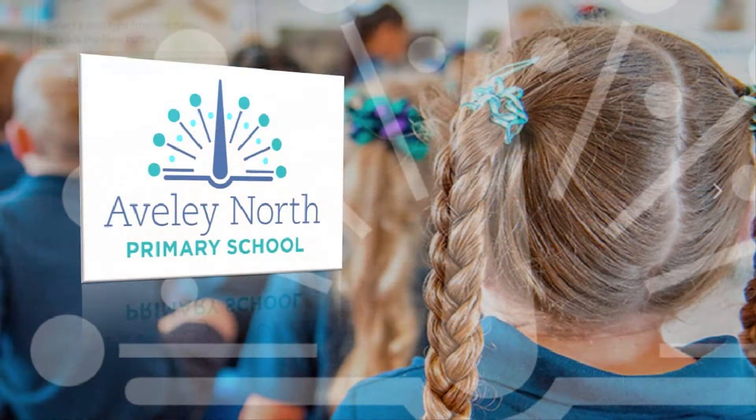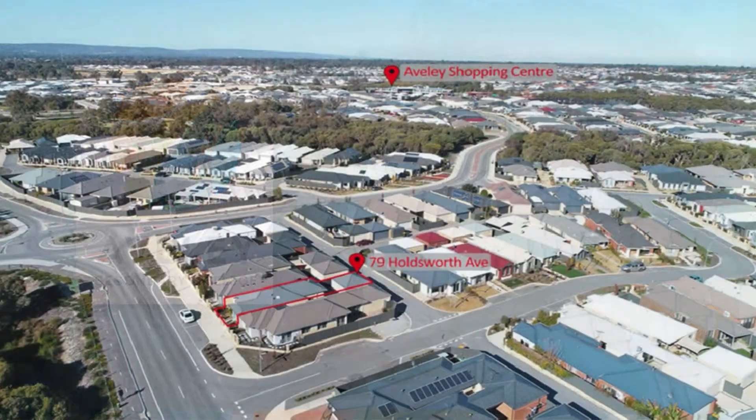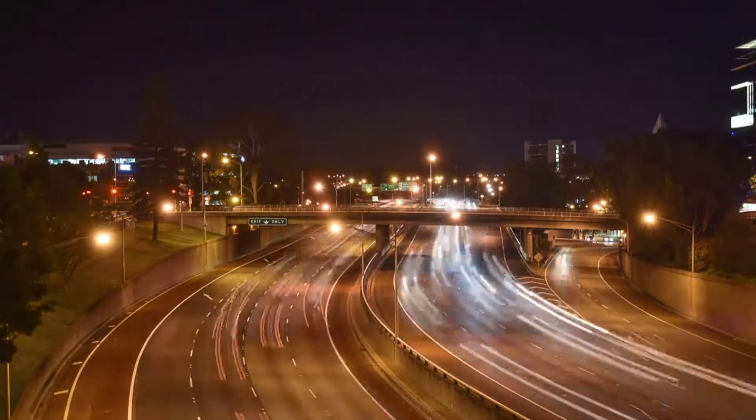Be a leisurely stroll to quality schooling, various shopping precincts, medical facilities and fast access to major transport links, along with minutes to Ellenbrook and Henleybrook.